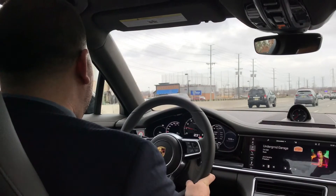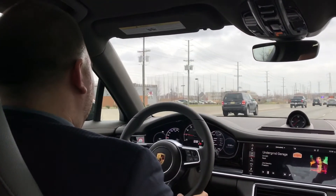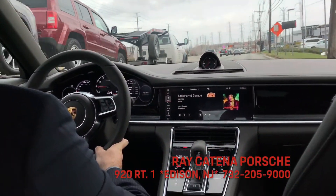So if you're looking for a vehicle that is going to give you the comfort of a luxury vehicle but the feel of a sports car, the Panamera is most definitely the car for you. Thanks for watching.